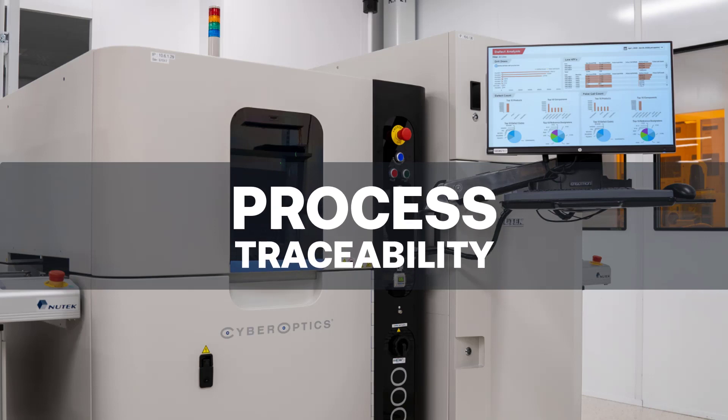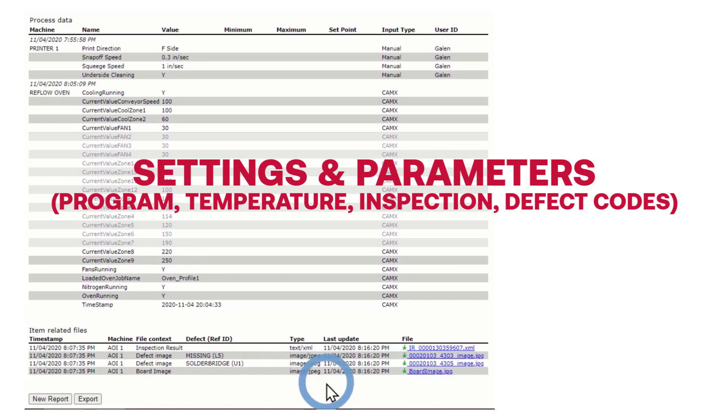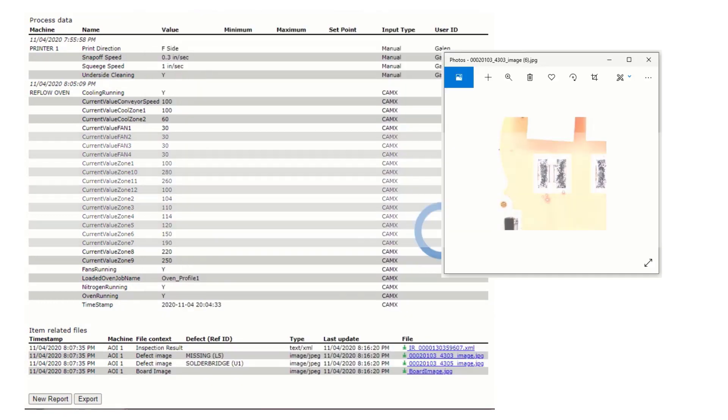Additionally, our application tracks and records all process-related settings and parameters, including details such as program name, temperature settings, inspection results with defect codes, and measured test values.